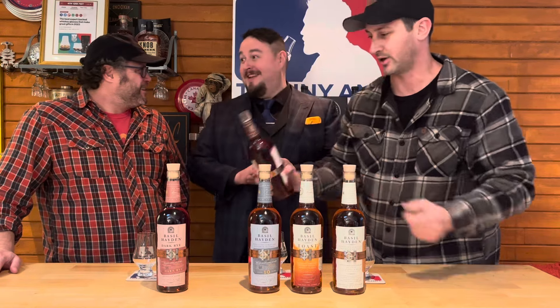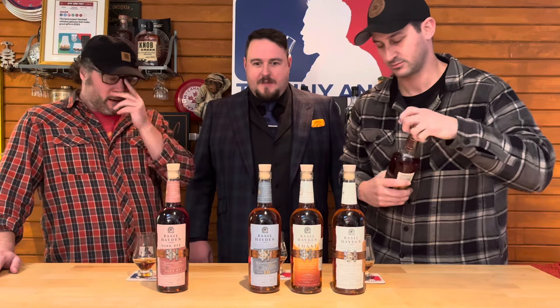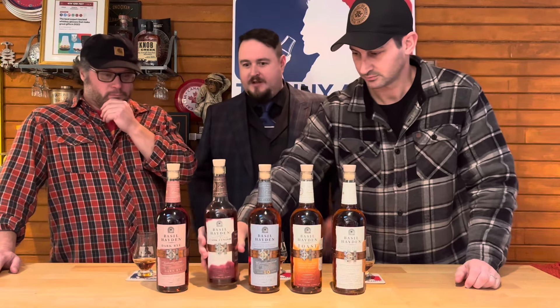Can I pour some of those big flavors? Yes. One I would actually really recommend — we just launched here in Canada our red wine cask finished Basil Hayden. Ooh, red wine cask! I'm kind of obsessed with it lately. Look at the color on that. You'll have to go get a bottle for yourself.